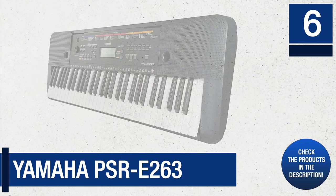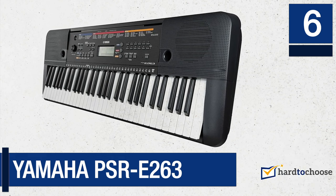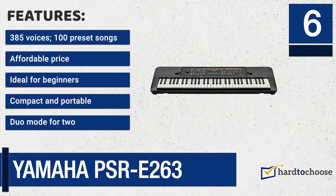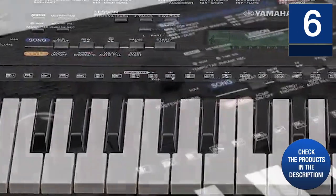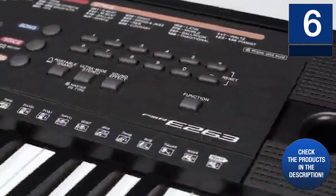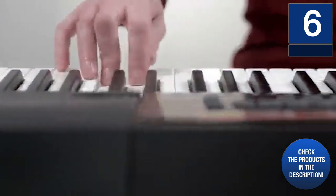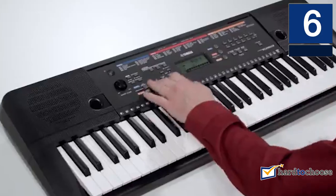Due to the sensitivity of its keys, it will help you give expression to each of your performances. It also has a high-quality sound system that brings harmony and sensitivity to each note you play. Features: 385 voices, 100 preset songs, affordable price, ideal for beginners, compact and portable, duo mode for two. Overall, it is one of the best digital piano models for starters.